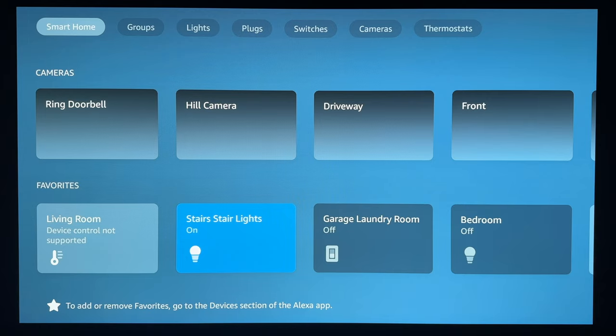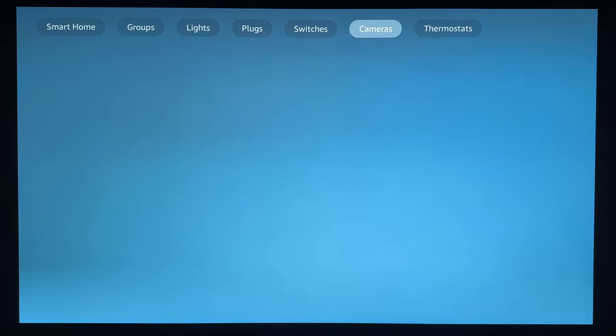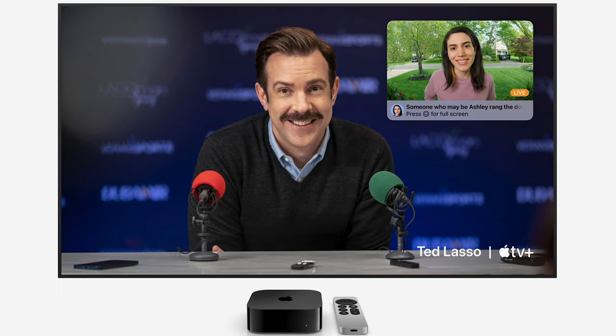I want to talk about the smart home interface, which really separates the two for me. With both, you can access your different devices right from the TV. With the Fire TV, you push the Alexa button on the remote and see a little menu pop up — it feels so minimal and limited, and it takes you away from what you're watching. With the Apple TV, you can bring up the sidebar, access your devices, trigger scenes, bring up cameras, and leave cameras playing in picture-in-picture. On Halloween I had my front door camera playing constantly in a picture while I watched TV so I could see people coming to the door — it's just an easier, quicker experience.